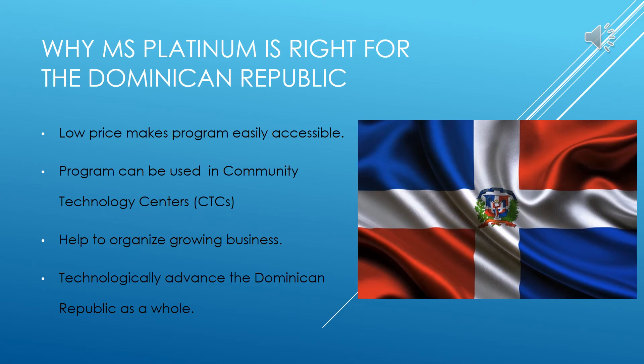Overall, the Dominican Republic would put Microsoft Platinum to good use by educating individuals through this technological program, as well as assisting scholars and growing businesses to bring opportunity into the country. The low price of the software makes it easy to access and fit into the technological education plan implemented a few years ago. When designing this product, the developers kept in mind the great work conducted so far to establish the community technology centers across the country. Our goal was to build on that idea to spread knowledge throughout the country. This software strives to be a simple way to educate the people of the Dominican Republic as a whole. We hope that Microsoft Platinum will revolutionize business, revolutionize education, and revolutionize life in the Dominican Republic.